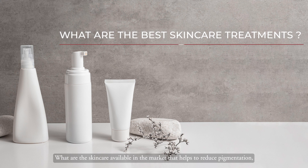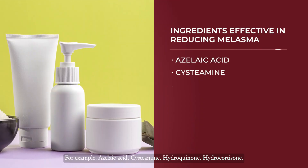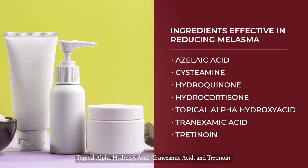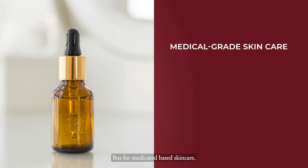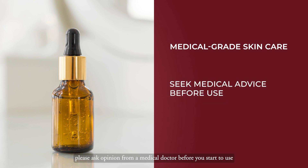What skincare ingredients available in the market help to reduce pigmentation? Examples include azelaic acid, cystamine, hydroquinone, hydrocortisone, topical alpha hydroxy acid, tranexamic acid, and tretinoin. For nutrition-based skincare, you can consider purchasing over the counter. But for medicated skincare — such as tretinoin, retinol, hydroquinone, or hydrocortisone — please consult a medical doctor before use. Purchasing the product is one issue, but having someone to monitor when to start, when to stop, and when to continue — that is the crucial part.